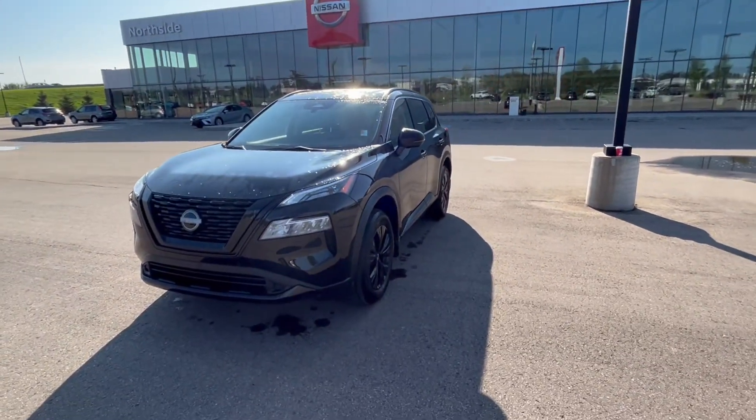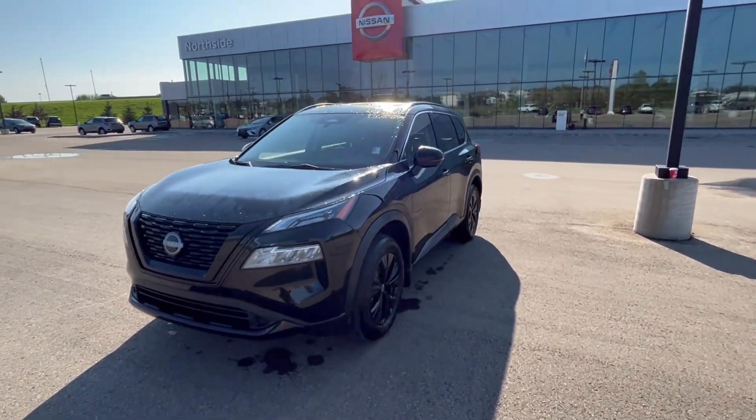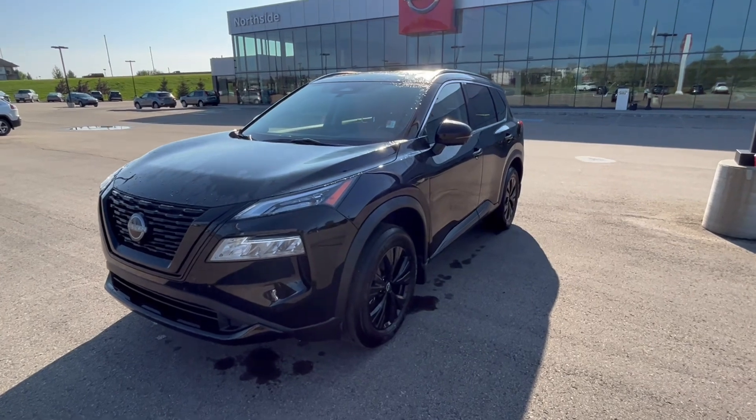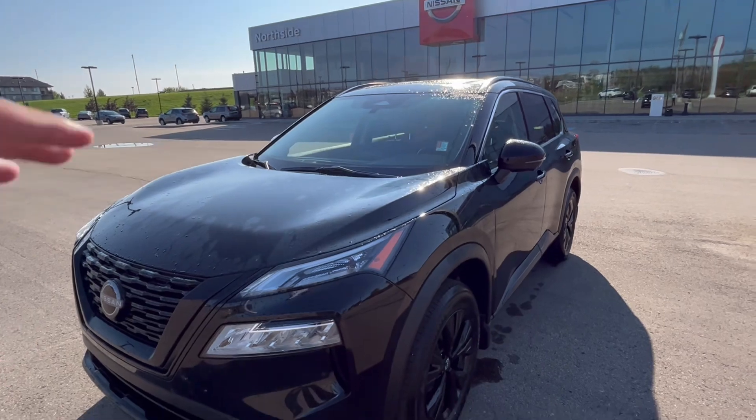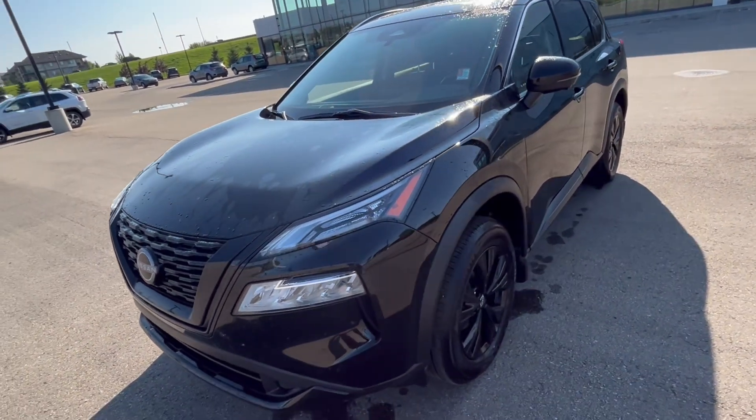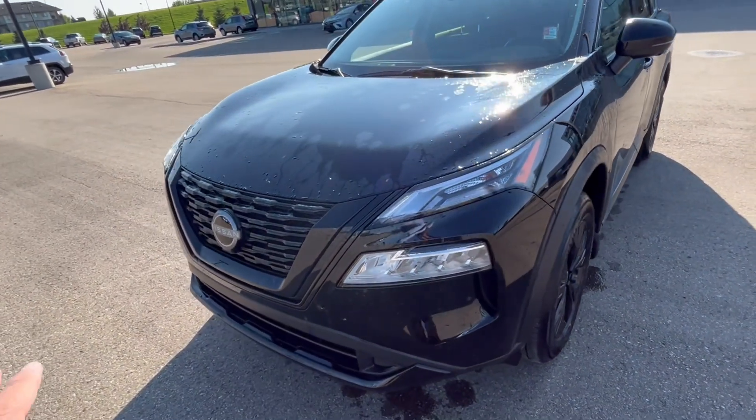Hey, good morning Clint, how are you today? This is Taroon here from North Side Nissan. I got your inquiry here on the 2023 Rogue SV Midnight. I have right behind me a brand new Rogue SV Midnight, fully black in color. The Rogue SV Midnight comes in a two-tone, but this one is black with black rooftop — it's completely all blacked out.